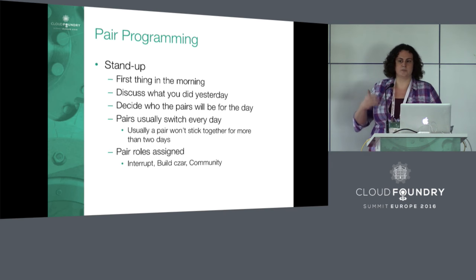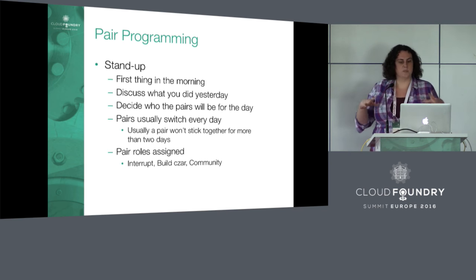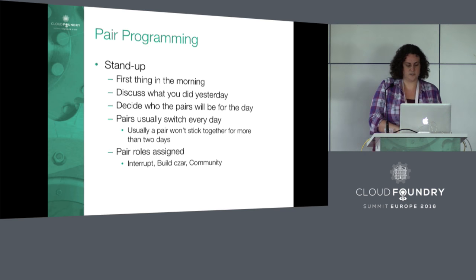We also have someone responsible for monitoring the build, and another pair responsible for monitoring GitHub activity. Just as a reminder — I'm going through right now what it looks like in a co-located world. This is the ideal situation. After this, I'll come back and talk about what it's like when you add the remote element and what parts need to change.